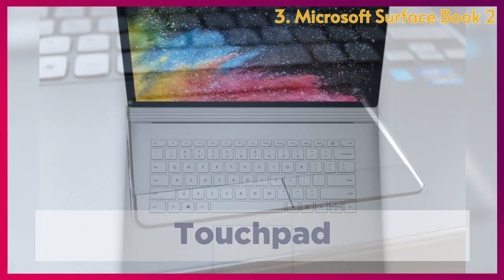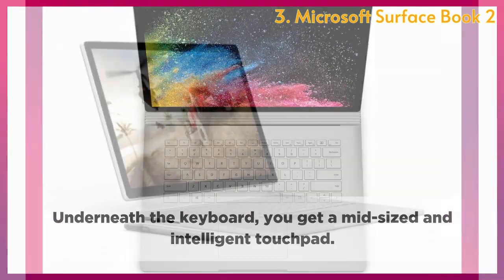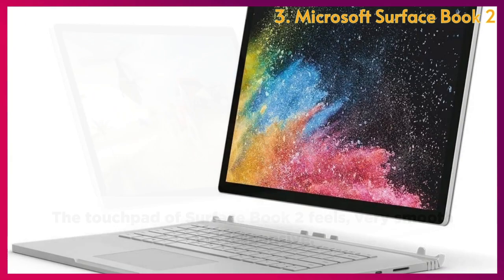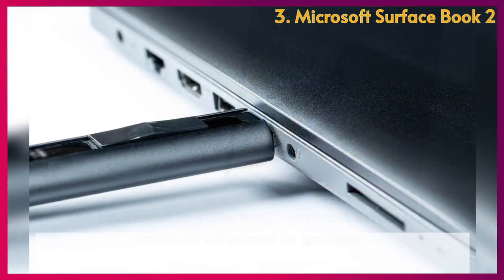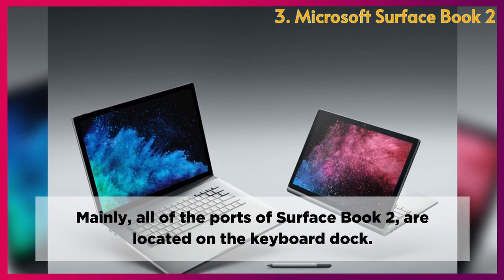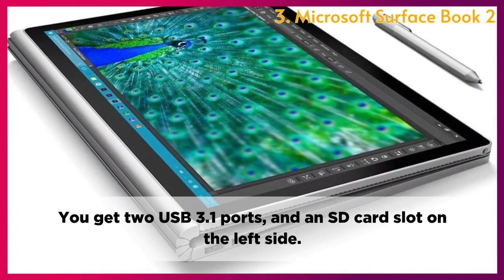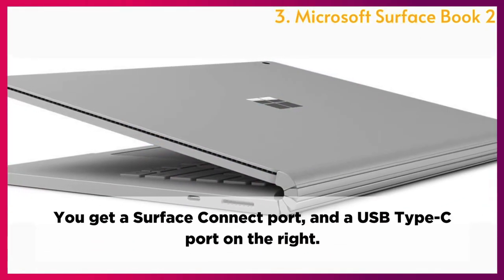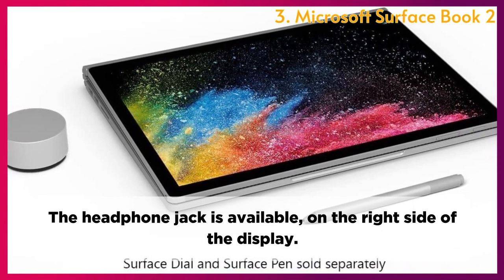Touchpad: Underneath the keyboard, you get a mid-sized and intelligent touchpad. The touchpad of the Surface Book 2 feels very smooth and responsive, with a glass surface and precision drivers for accurate response to gestures. Connectivity: Most of the ports are located on the keyboard dock. You get two USB 3.1 ports and an SD card slot on the left side, a Surface Connect port and USB Type-C port on the right, and a headphone jack on the right side of the display.